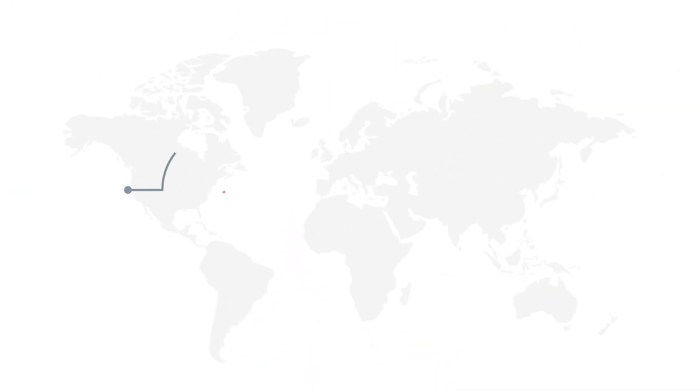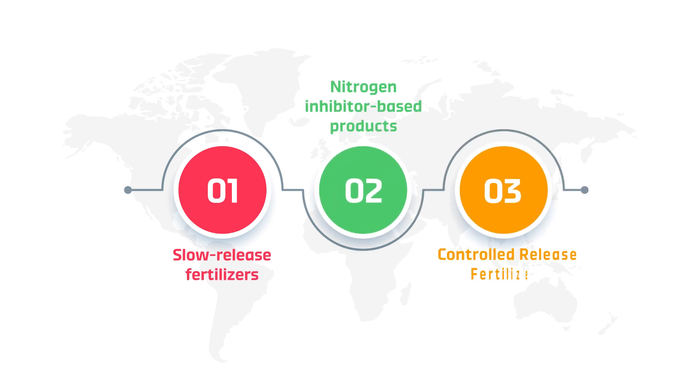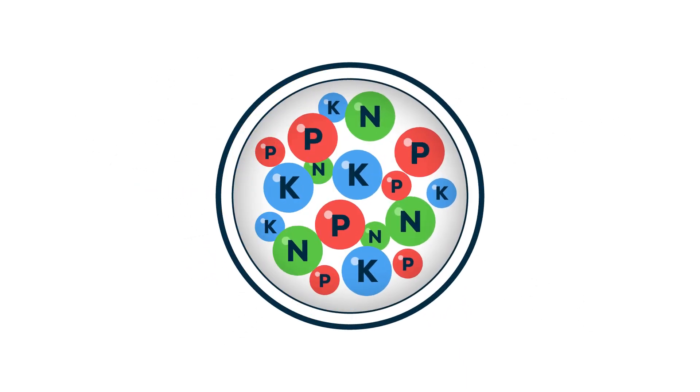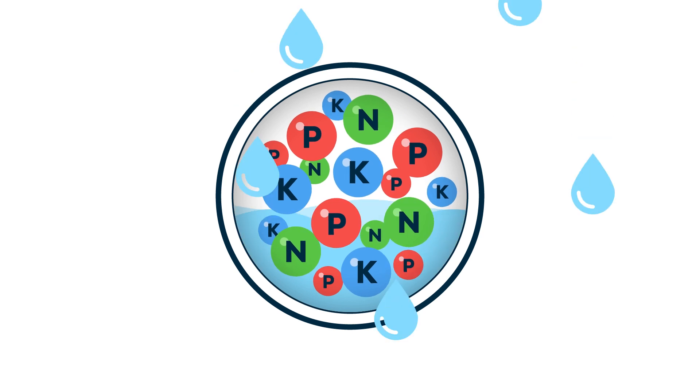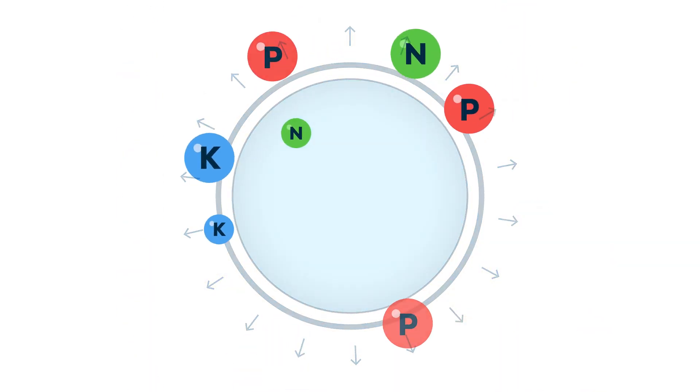This group includes slow-release fertilisers, nitrogen inhibitors, and more advanced products such as controlled-release fertilisers, also known as CRFs. CRFs are high-quality granular fertilisers coated with a semi-permeable membrane that releases the nutrients to the root zone over a period of time.